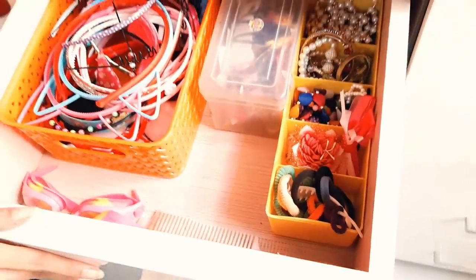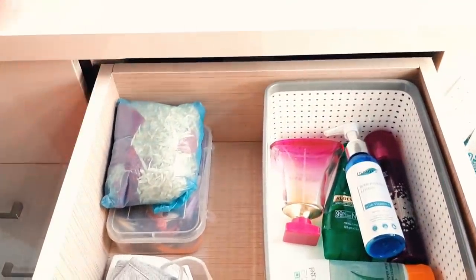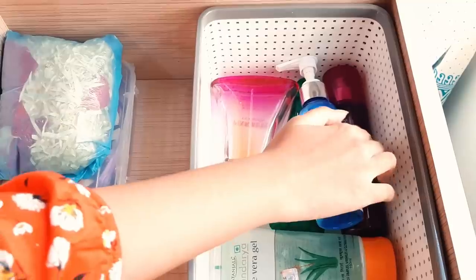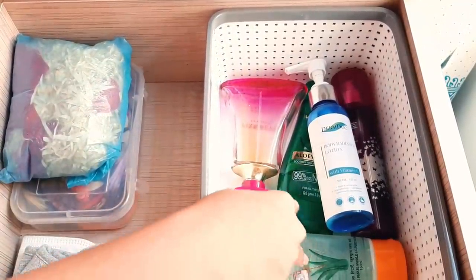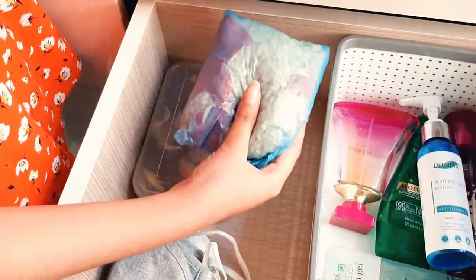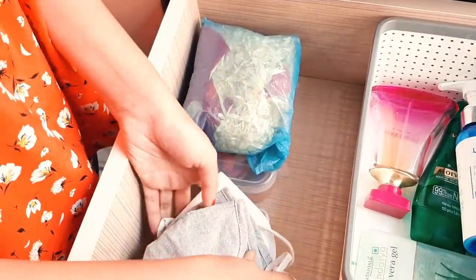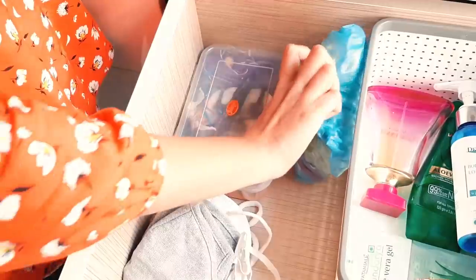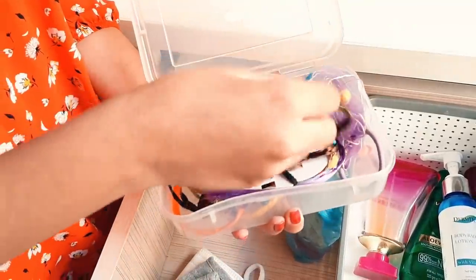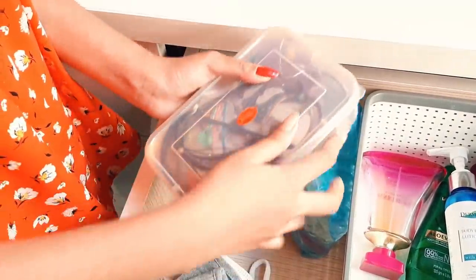The next drawer has creams, two perfumes, aloe vera gel, and a headband used for dance. There are also masks, and a box with all the items used for hair styling — different colors and styles.